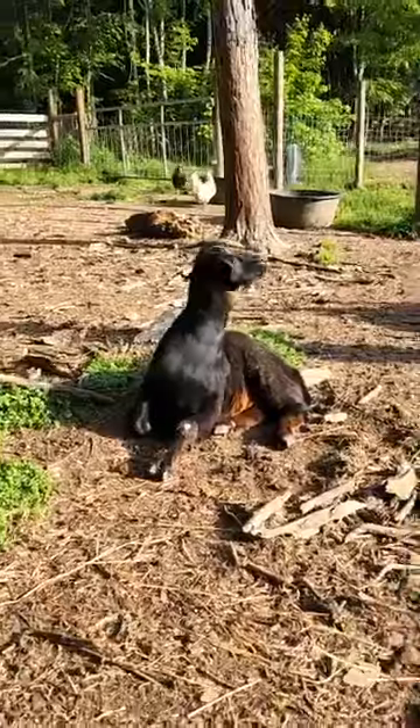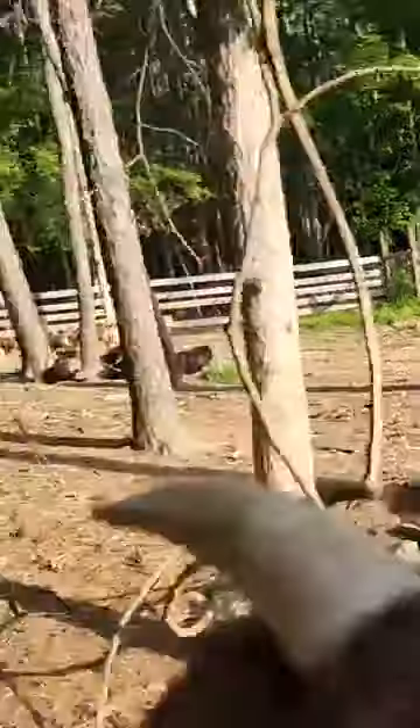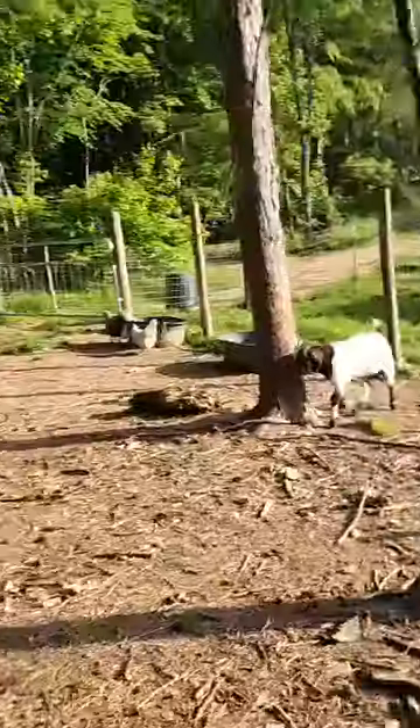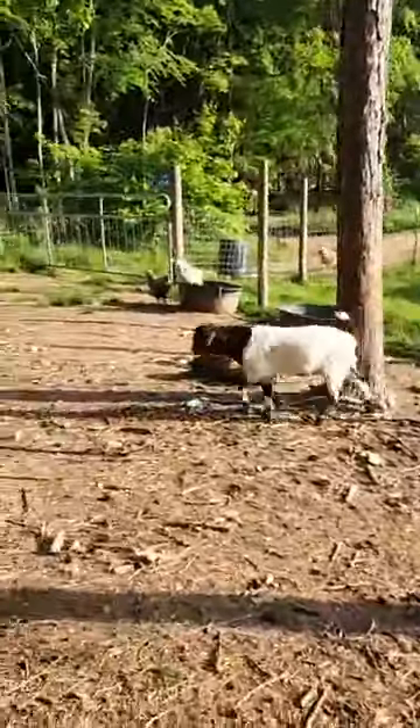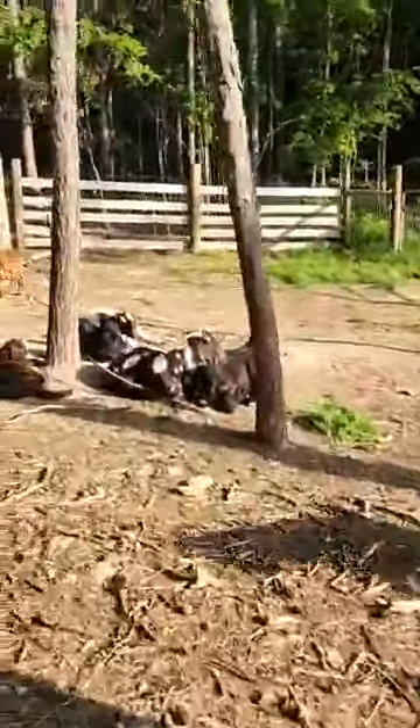This is Barbara's girl — she's available. You're not available; you're part of the keeper crowd. This is another boy that we have that we raised as a partial bottle baby. He's available.